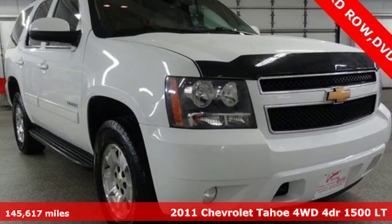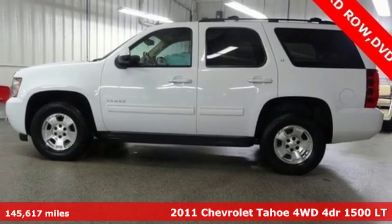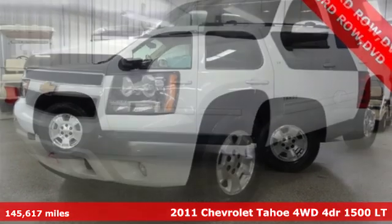It's a 2011 Chevrolet Tahoe. Performance, value, durability, Chevy. Plus, it offers an exciting list of features.